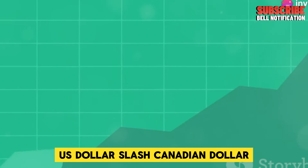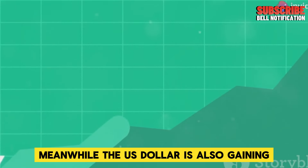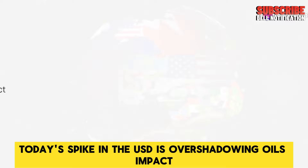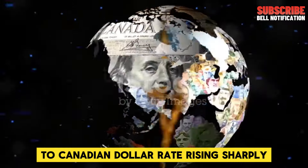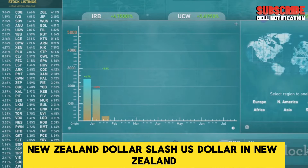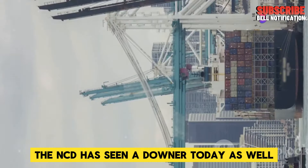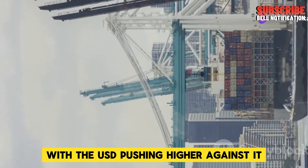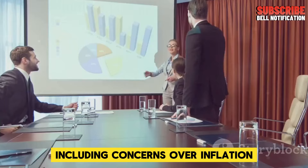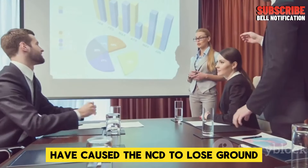US dollar to Canadian dollar: the US dollar is also gaining strength against the Canadian dollar (CAD). This comes despite strong oil prices, which usually support the CAD. However, today's spike in the USD is overshadowing oil's impact, with the US dollar to Canadian dollar rate rising sharply. New Zealand dollar to US dollar: the NZD has seen a down day as well, with the USD pushing higher against it. Economic challenges in New Zealand, including concerns over inflation, have caused the NZD to lose ground.